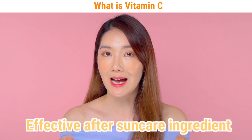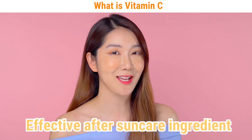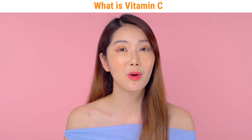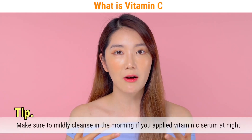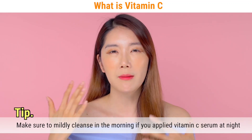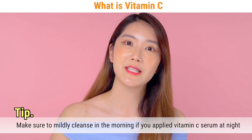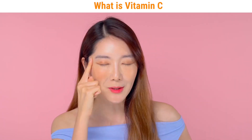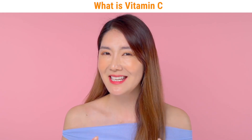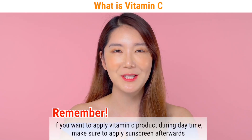Vitamin C is also great for after-sun care, so that's why you should use it at nighttime in your night routine. If you wear vitamin C at nighttime, in the morning make sure that you rinse it off with water and use a mild cleansing foam or cleanser to get the vitamin C off. For those who really want to use vitamin C in the morning too, please don't forget to wear sunblock.